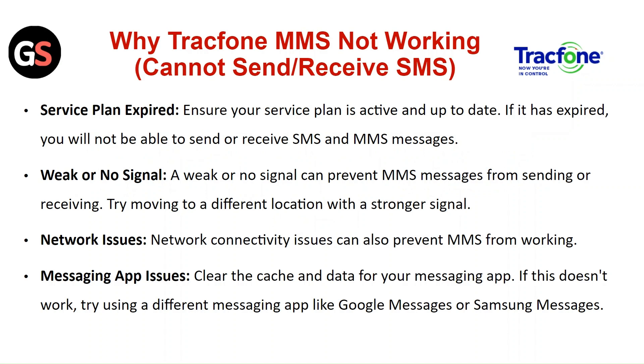Messaging app issue. Clear the cache data for your messaging app. If this doesn't work, try using a different messaging app like Google Messages or Samsung Messages.